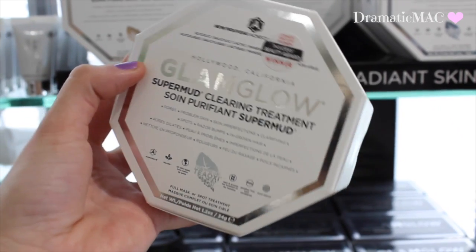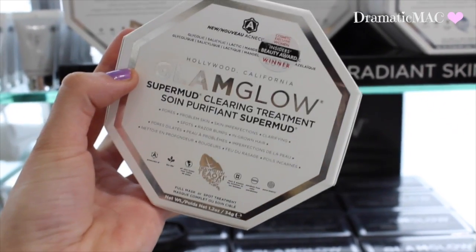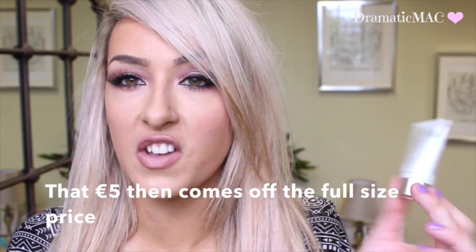I'm going to talk about the different masks available in the range. The first is obviously the Super Mud — it's probably the most famous one and the one that everybody uses. This is just my little sample. You can actually buy these at Wheelan's for €5, while the full mask is €56, so I recommend getting the sample first to see how it performs. You'd get two faces out of each one of these samples.